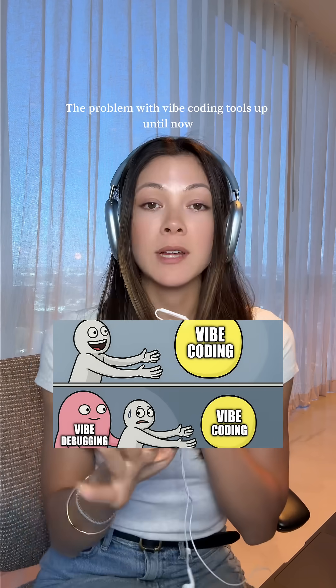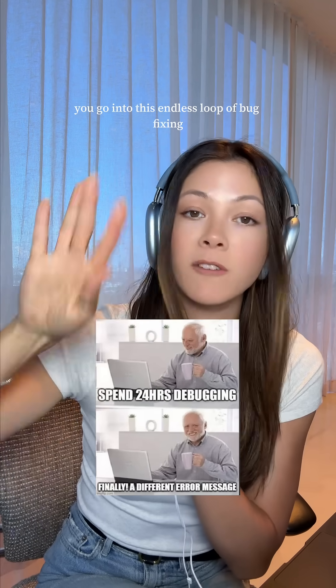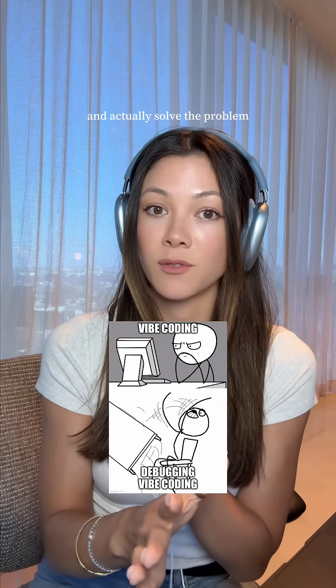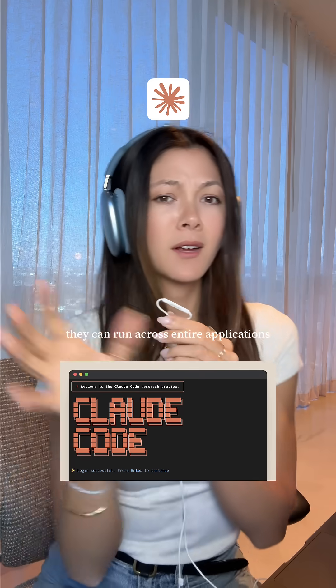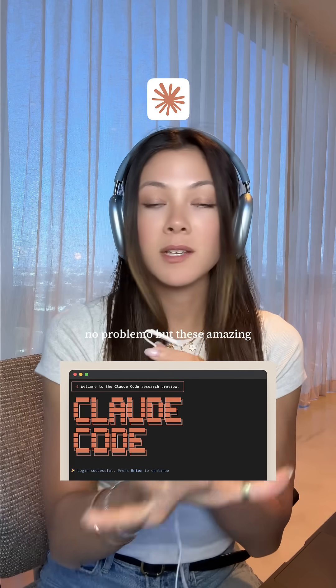The problem with vibe coding tools up until now is that the second you hit your first error, you go into this endless loop of bug fixing. And without knowing how this hot mess is made, it is really hard to get in there and actually solve the problem. The good news is that companies like Anthropic are releasing super powerful coding agents like Claude Code that can run across entire applications and fix these kinds of problems no problemo.